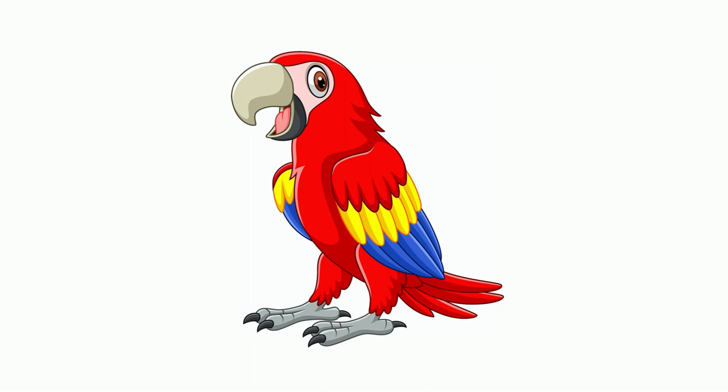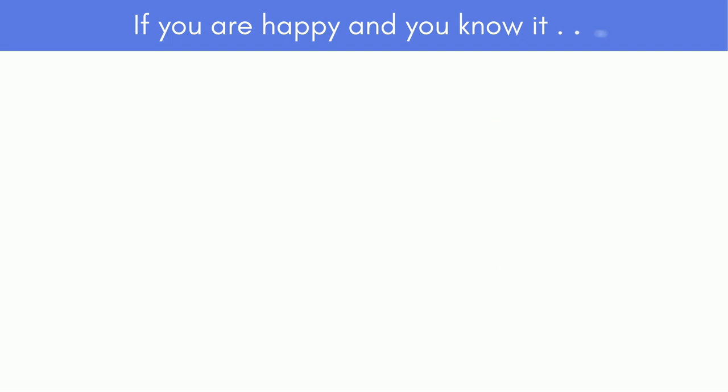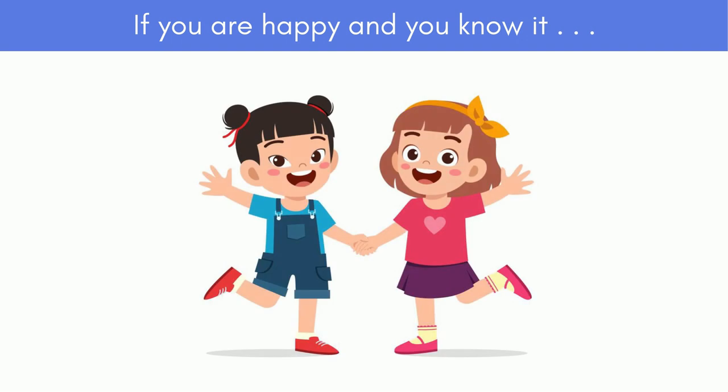When we use popular English songs, the temptation is to use them in their original form, but this may often do more harm than good. If the song contains too much language that is beyond the children's understanding, the children may just parrot the language without understanding it, or feel that English is too difficult for them, which may weaken their confidence. This song is good for learning and practising feelings — 'happy' can be changed to other feelings such as angry or sad, which is great.